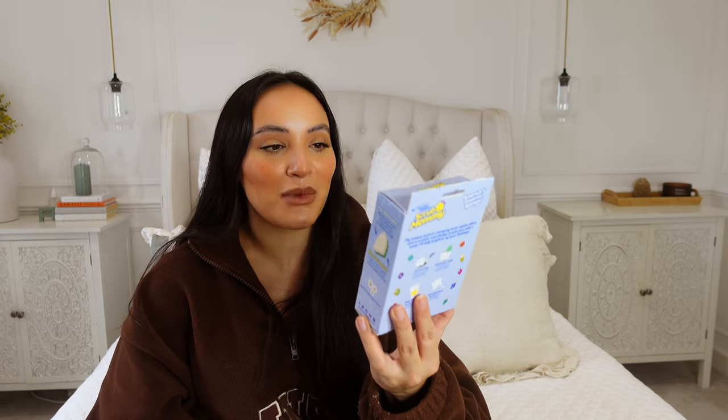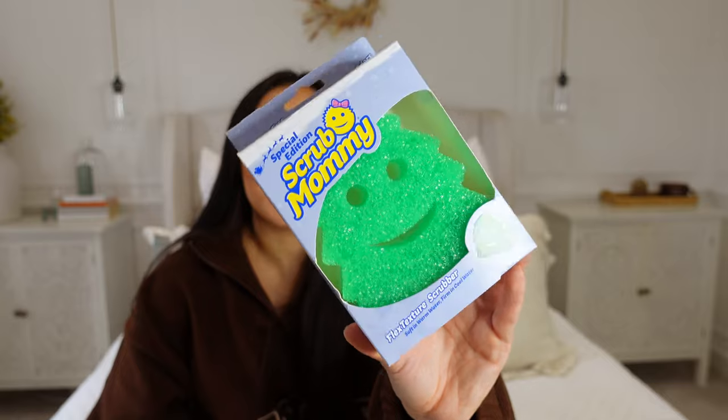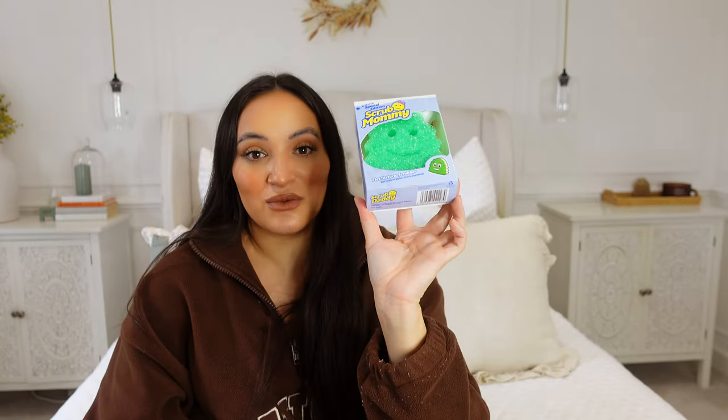Moving on to the cleaning section of my Christmas haul. I feel like every corner and crevice of my house needs to be deep cleaned before Christmas time — I thought it'd be nice to do a few Christmas clean-with-me videos to get festive along the way. First I have this Scrub Mummy in the Christmas tree design. I absolutely think that is so cute — it's a flat texture scrubber, soft in warm water and firm in cool water. I use Scrub Daddies and Mummies all the time and I really rate them.